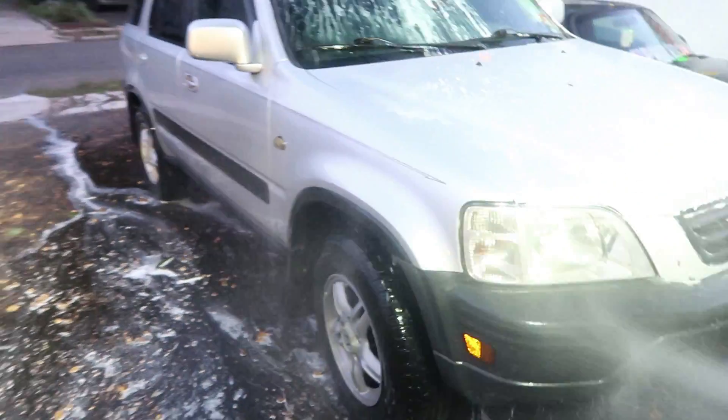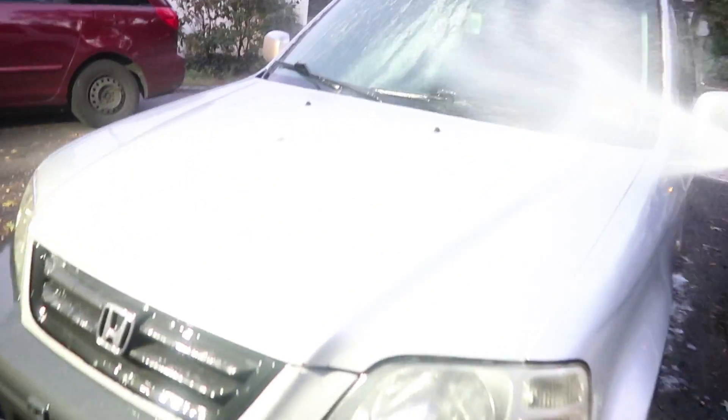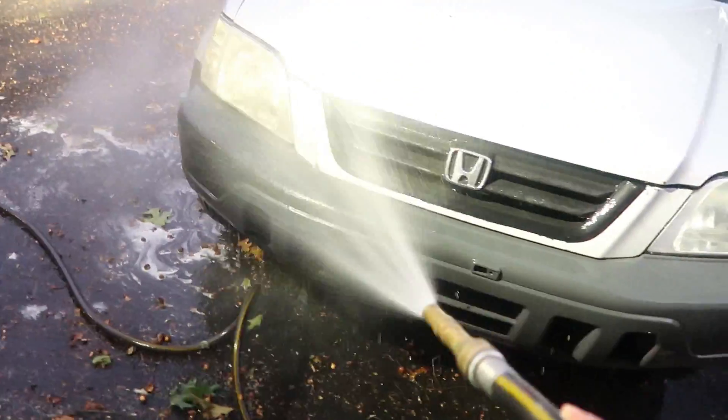Just hosed it down, gave it a nice little soap-down. Like I said, CRV is a work in progress. We got a lot to do — new headlights, everything. It's going to be a whole makeover for this car. I just hope you guys are ready, stay tuned, because it is about to get lit.